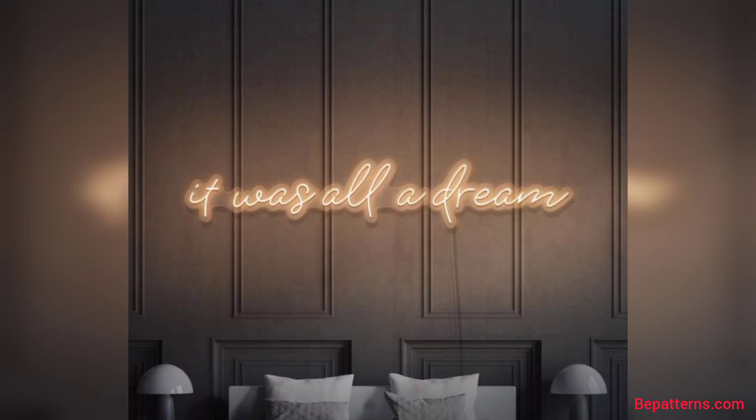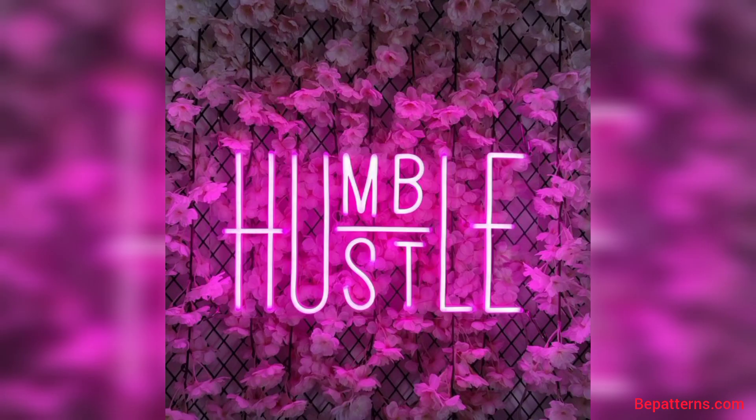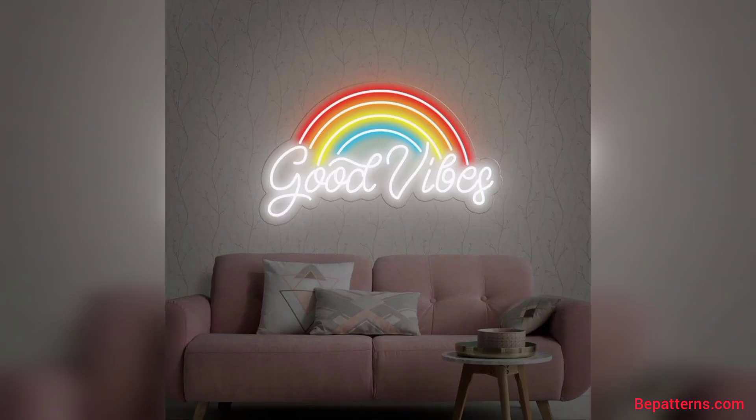Asalaamu alaikum friends. Welcome to my channel. How are you all? I hope you all are good. God bless you friends and always be happy.